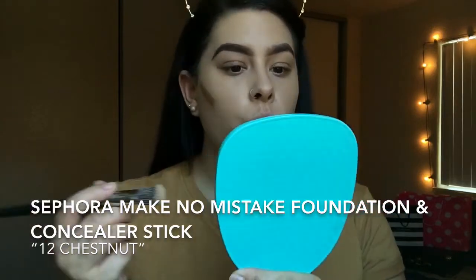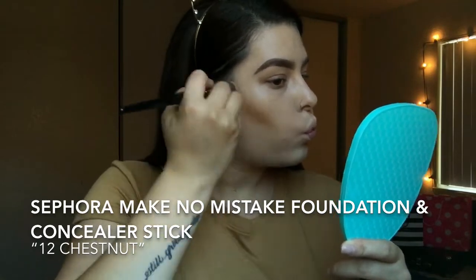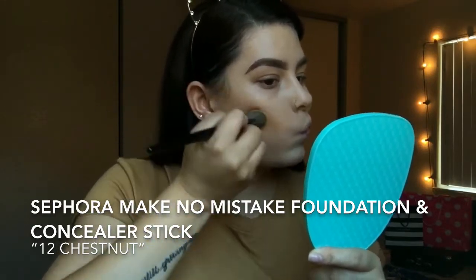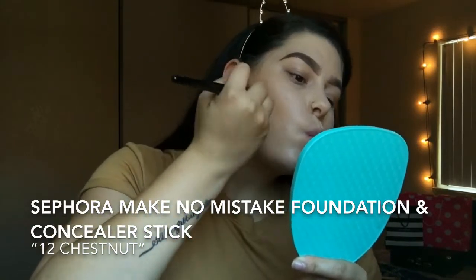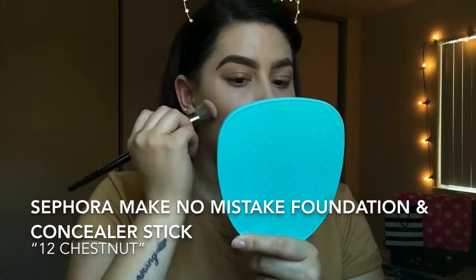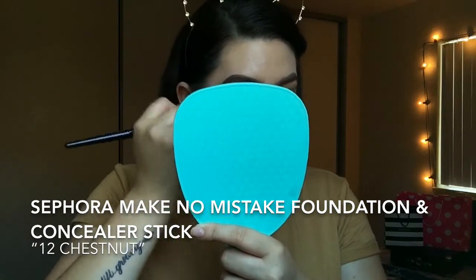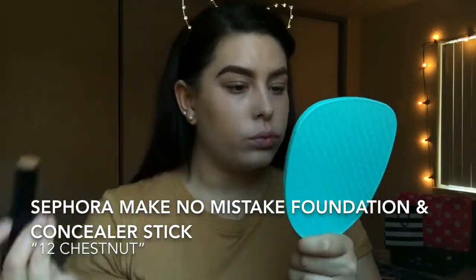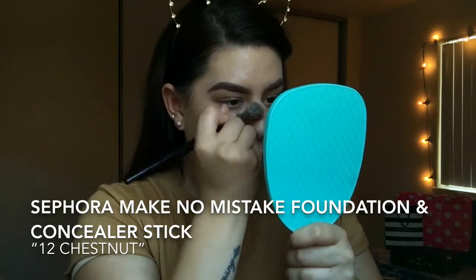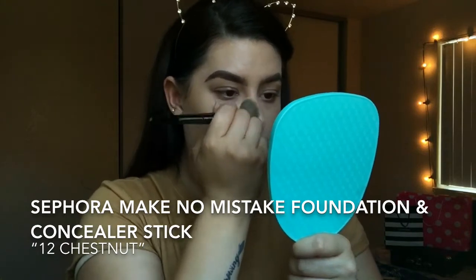For a little bit of bronze, I'm going to use the Sephora Make No Mistake foundation stick in the color Chestnut. I apply it on my cheek, making sure it's extremely blended out. I take my time, going softly from the top of my ear down towards my lips, and I blend that out very well before applying product to any other part of my face. I don't want to apply product to too many areas at once, because if the foundation starts to dry it becomes much harder to blend.